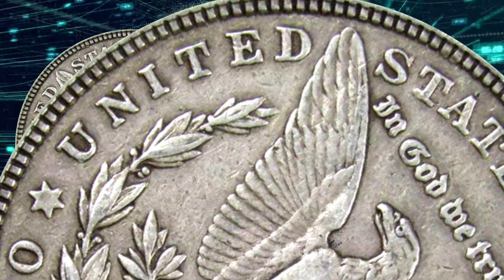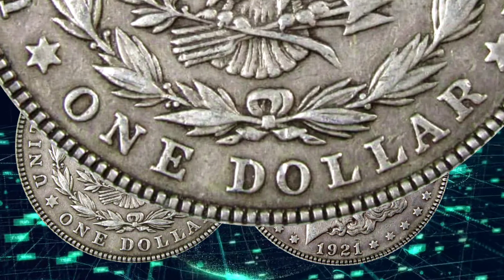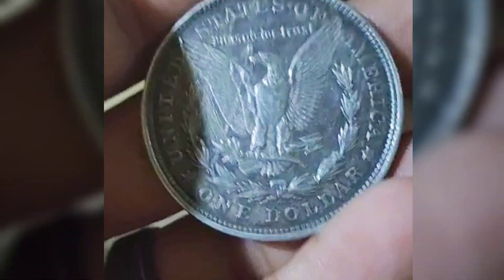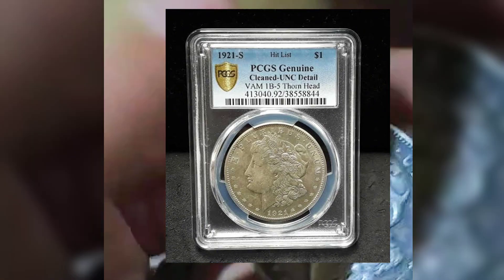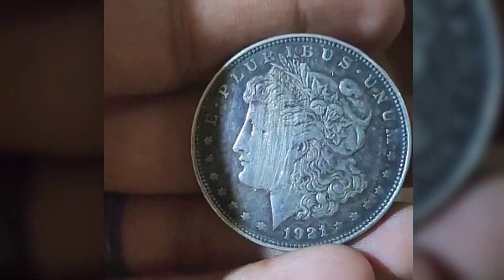You'll see 'United States of America' on the Morgan silver dollars curving at the top, and 'One Dollar' curves at the bottom. You'll also see two stars, one on the right and the other on the left. If either of your 1921 silver dollars has these aspects and clean looks, it will attract more buyers, so you'll have an upper bargaining hand.